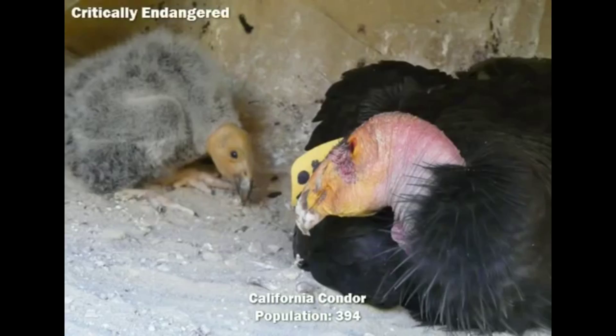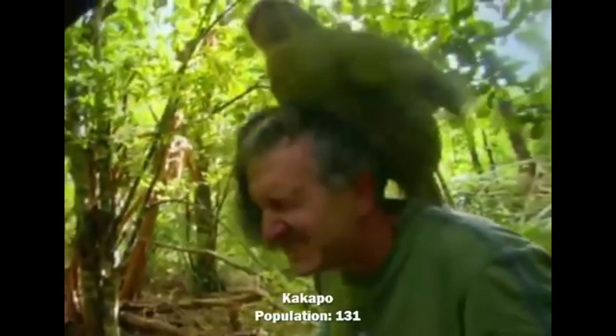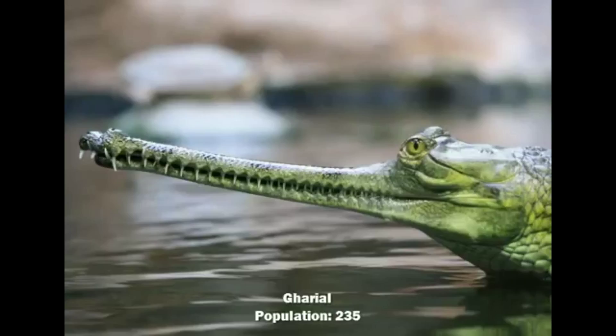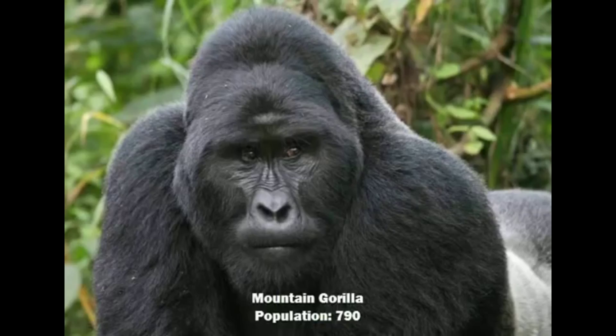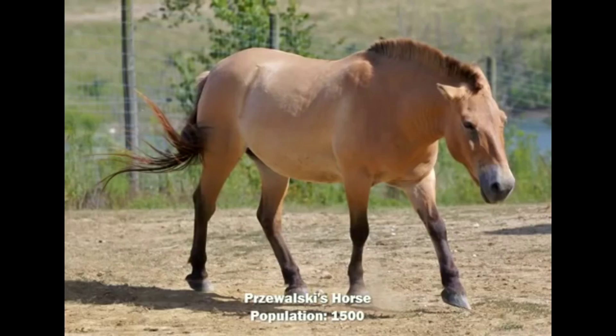Critically endangered species are those whose population has or will decrease by 80% within three generations — these are animals that are probably in serious trouble, like the dwarf sawfish. Again, there's a weird case where a species can be incredibly common in captivity. Wild axolotls are critically endangered as their habitat around Mexico City is severely degraded, but they are a common and popular pet around the world.